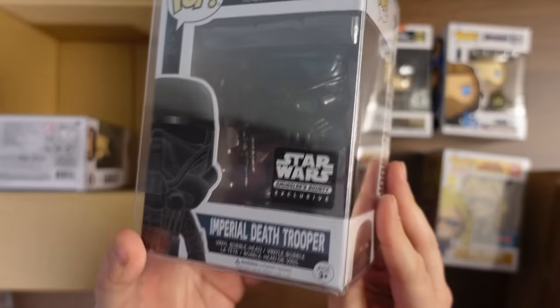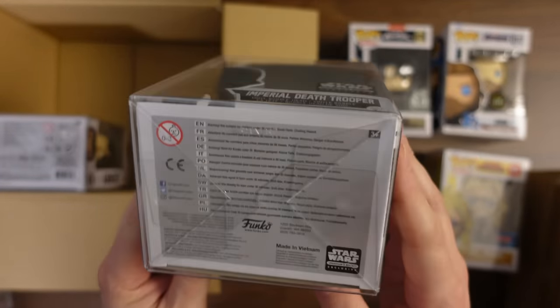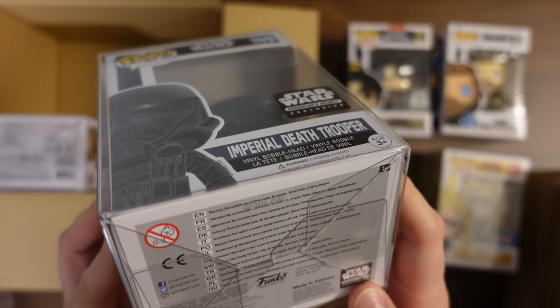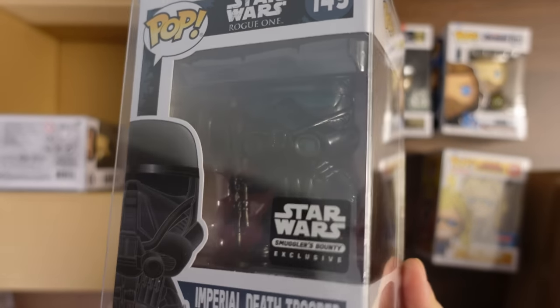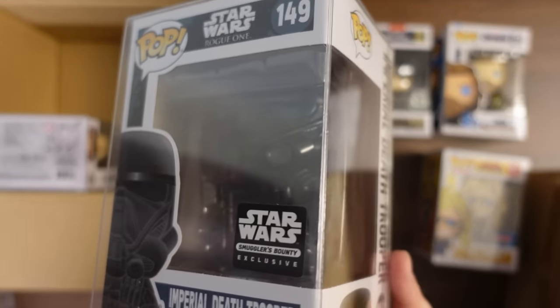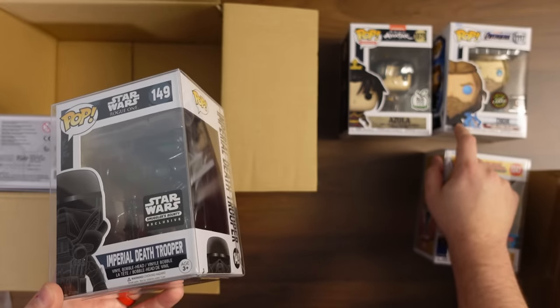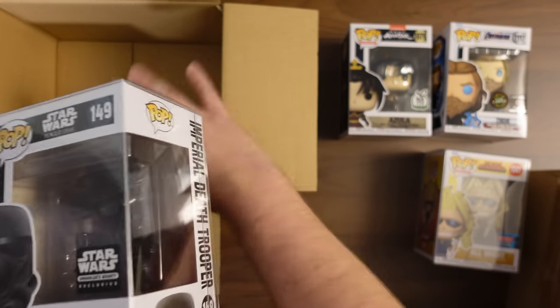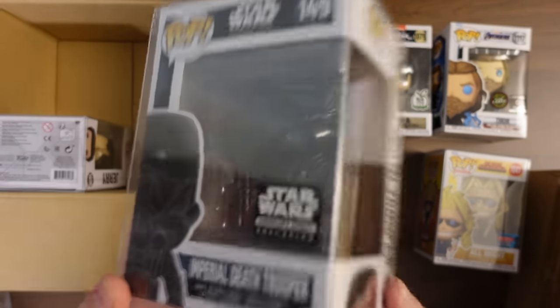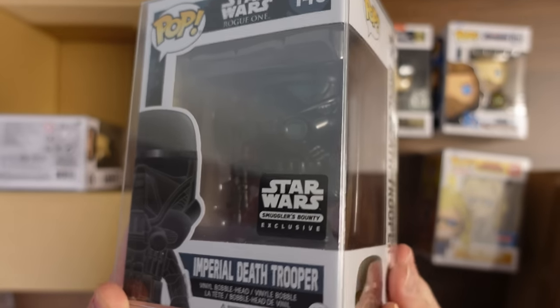Next one up — we got All Might from Fall Convention. This pop is pretty much worthless. I'm not even going to take it out. No interest in that one. Next we've got Imperial Death Trooper Smuggler's Bounty Exclusive — this is a bit of an older one. That's definitely got a little bit of value, I would think. Some of the Rogue One ones have some value, but a lot of them don't. I think this one might be okay, but my theory is kind of holding up — they gave us that Thor chase in this group of five, so not really random, and we're kind of balancing out the rest of the value with some of these lower end pops.